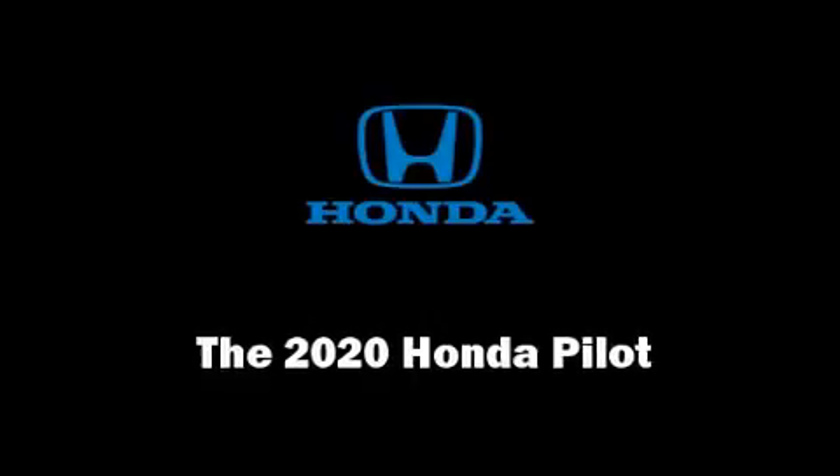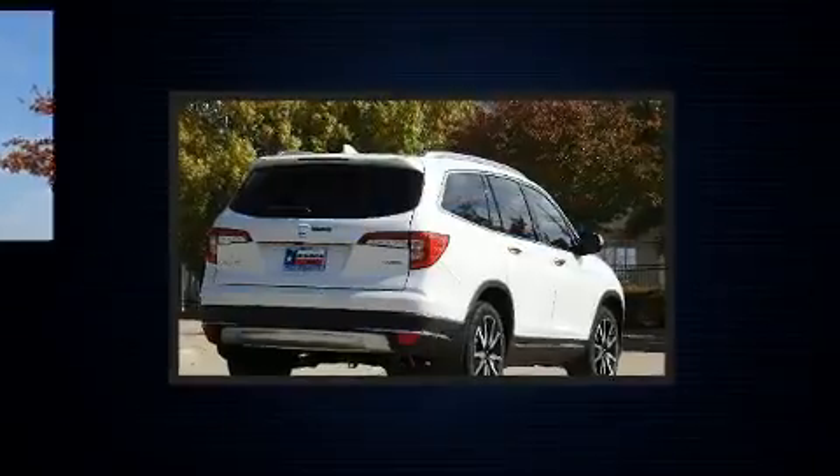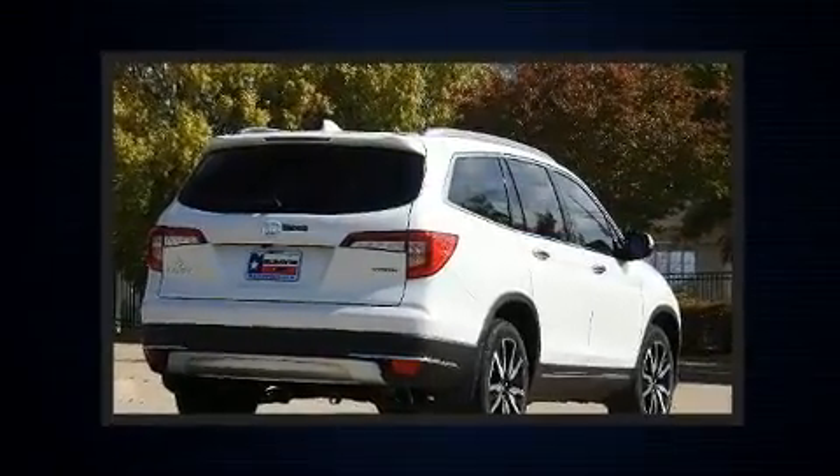Step into the 2020 Honda Pilot. It features a front-wheel drive platform, an automatic transmission, and a 3.5-liter six-cylinder engine.